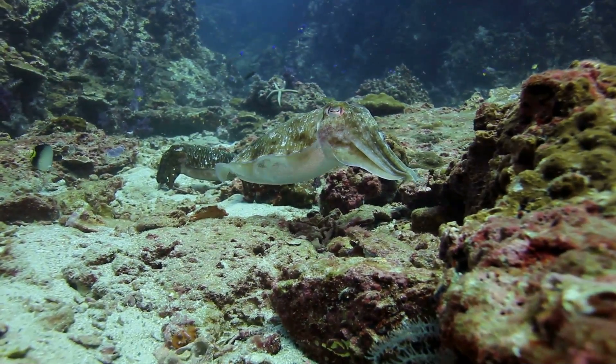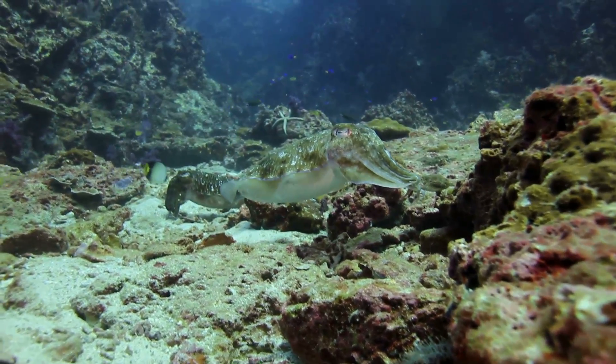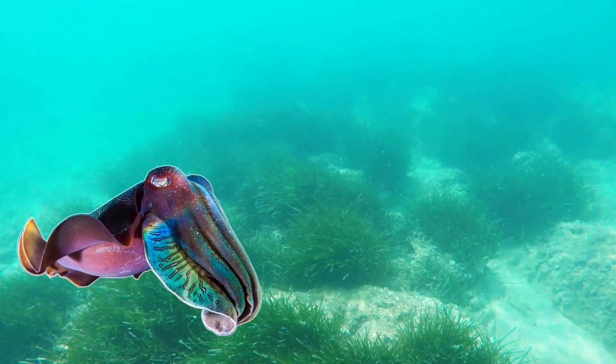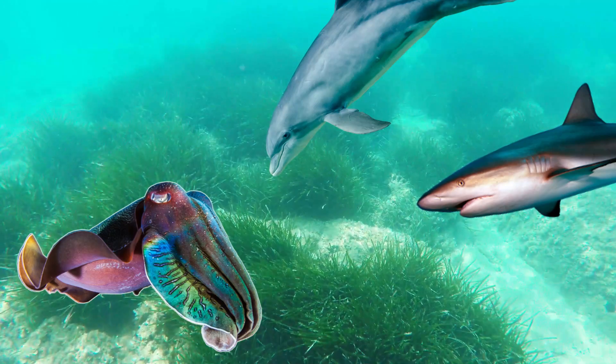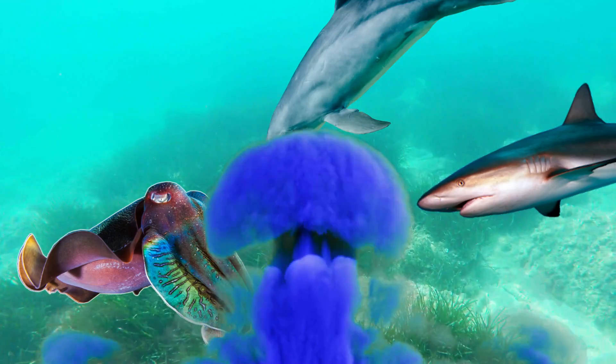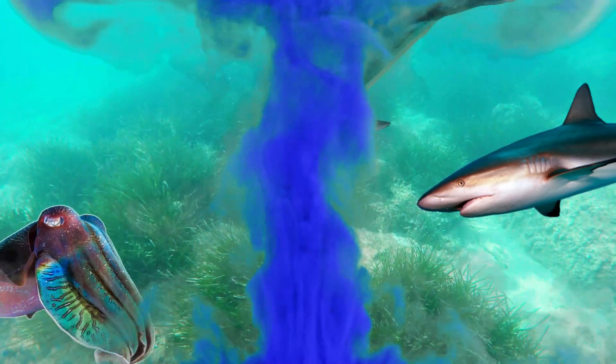But even with its power of mimicry and superior intelligence, it can find itself in some very sticky situations. When faced with a predator such as a shark or a dolphin, it has one last escape plan, because just like octopus and squid, the cuttlefish is able to expel ink from its body, creating a large dark cloud which confuses the predator while it sneakily makes its escape.